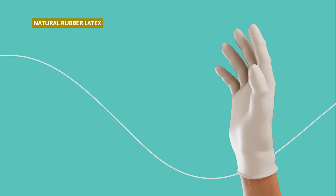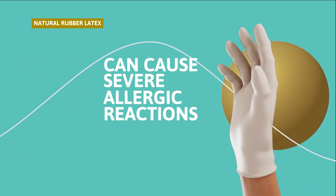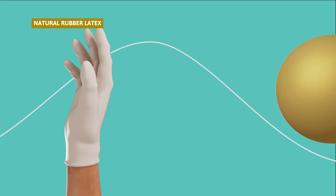The major weakness of natural rubber latex gloves is that they contain proteins which can cause severe allergic reactions among some wearers. Due to concerns about the risk of latex allergies, many industries are moving to latex-free alternatives.